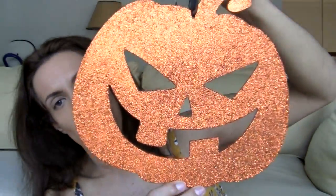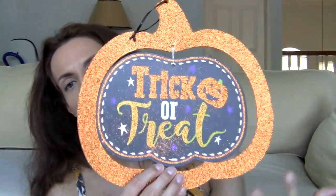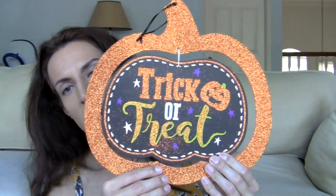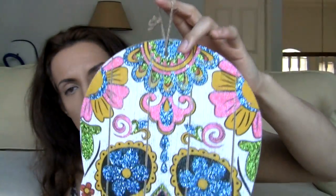I got this glittery orange pumpkin. Very cool. And then I got another pumpkin thing — this is Trick or Treat with tons of orange glitter, a little pumpkin there, and of course the inside moves. Trick or Treat, smell my feet. I love this — like Day of the Dead. Oh my gosh, this is gorgeous. Absolutely stunning.